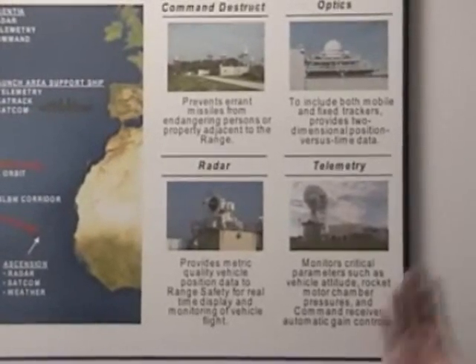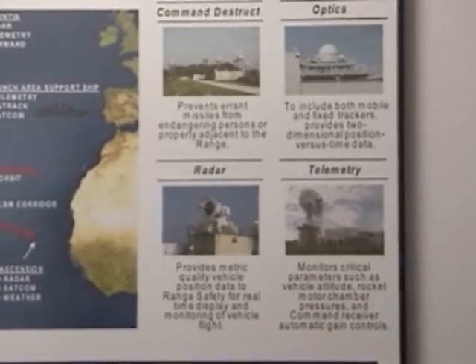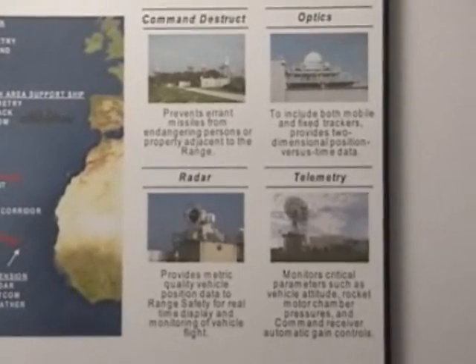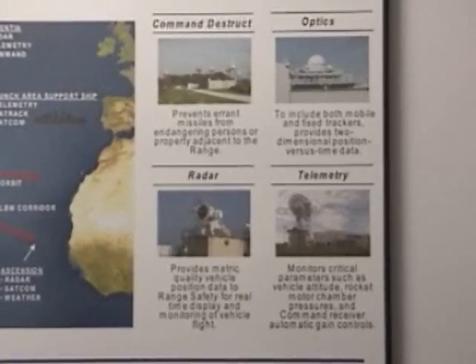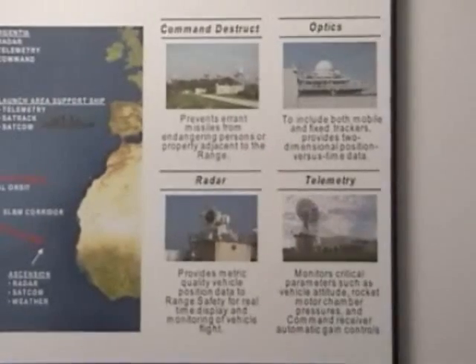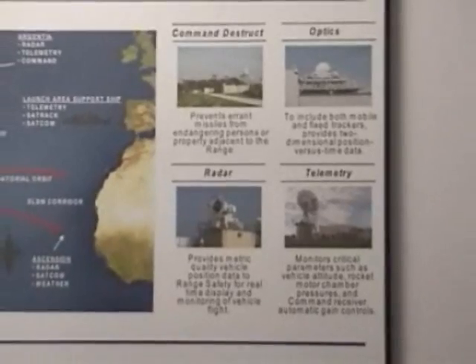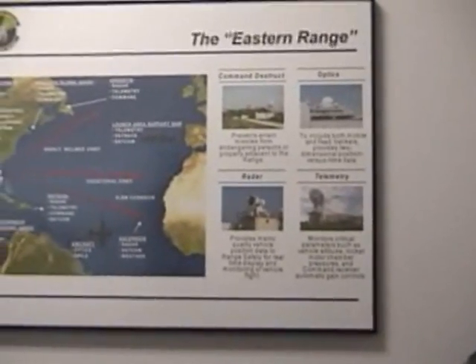We've got all those redundant systems throughout the Eastern Range to let us know where the vehicle is. Now, if the vehicle is non-nominal — which means it's not going according to its flight path — the 45th Space Wing's main mission is to protect the public. We've got the capability to destroy the vehicle, and that's what we do with our Command Destruct. When you guys leave here, you'll be driving down Phillips Parkway. If you look to your left, you'll see that site — that's where the Command Destruct signal goes out. We've got folks here in the MOC on day of launch that, if need be, send the signal to destroy those vehicles.